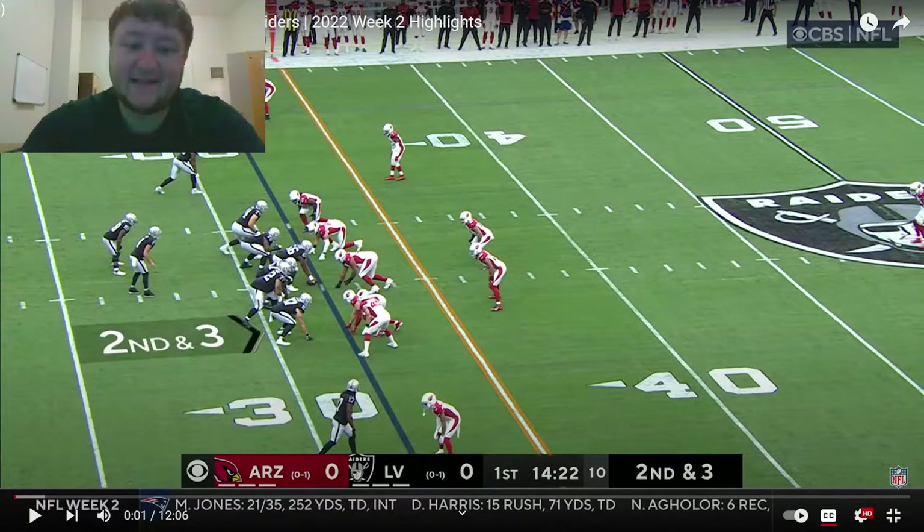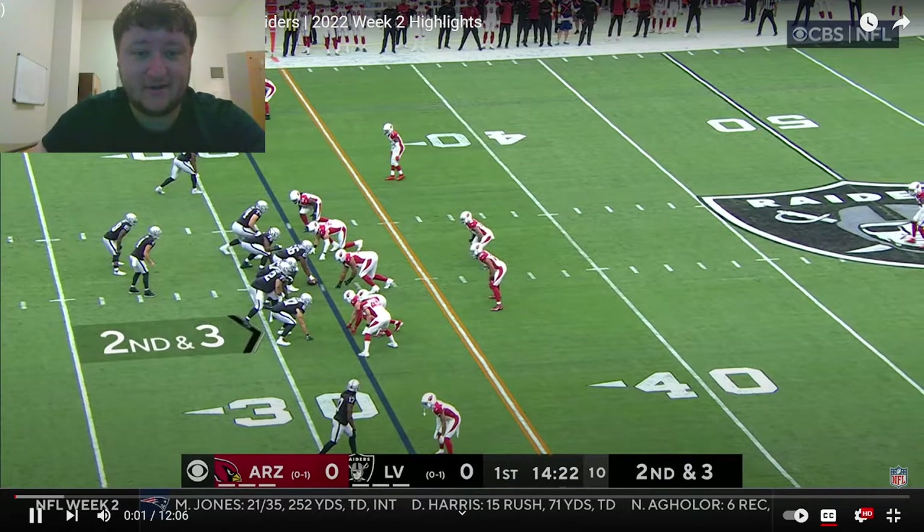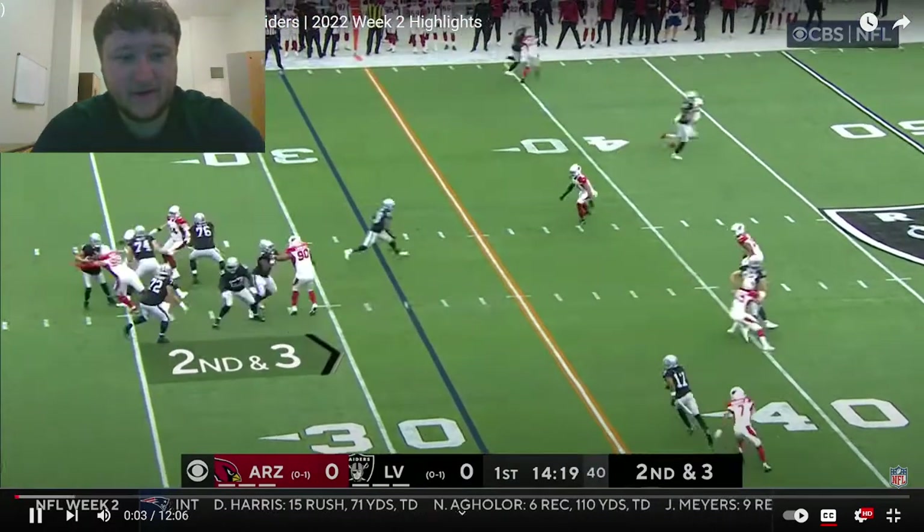In this video we are going to be reacting to the Raiders Cardinals game. I'm a bit late on this because I've been making a couple other different videos the last couple days. Let's go ahead and get right into it. If you're new to the channel, be sure to hit that subscribe button with notifications to get notified. Let's get started.